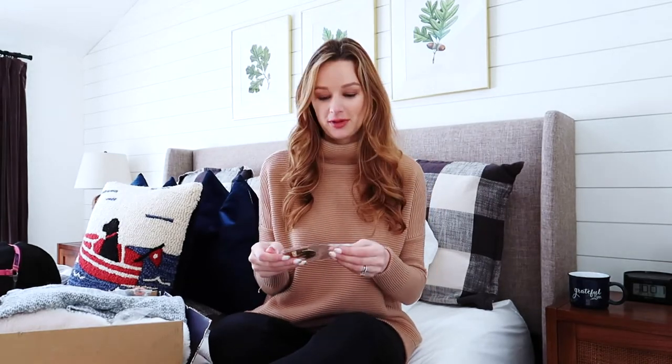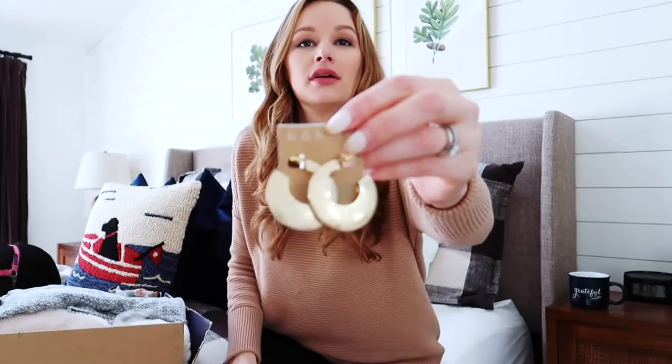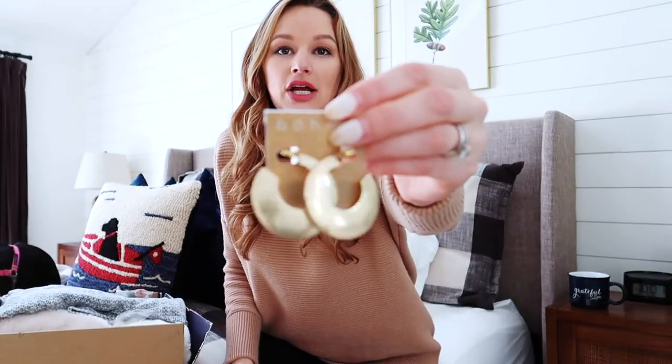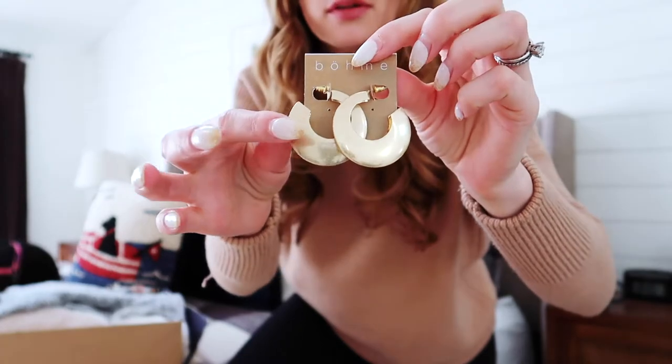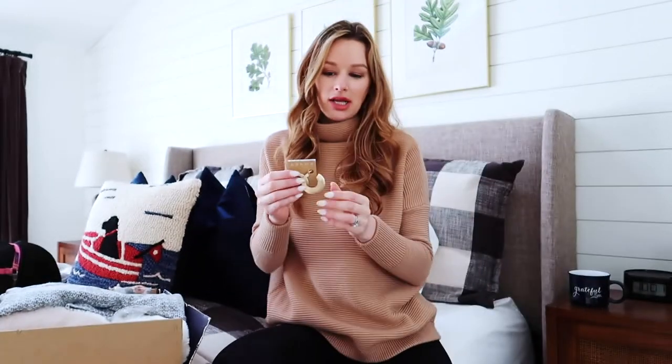I picked up these oversized gold dangle earrings. I really like the tone of the metal — it's like a dull brass kind of color, and I really liked that about them. They hang like this on your ear — we'll see what they look like when I try on my outfits later.